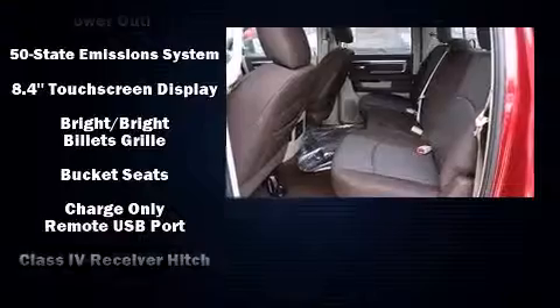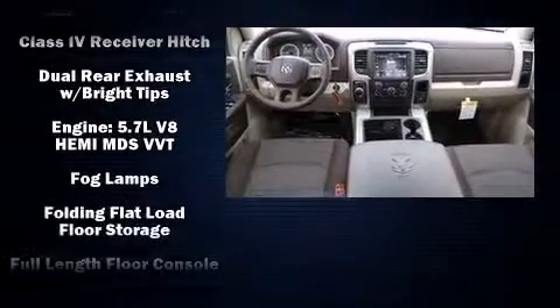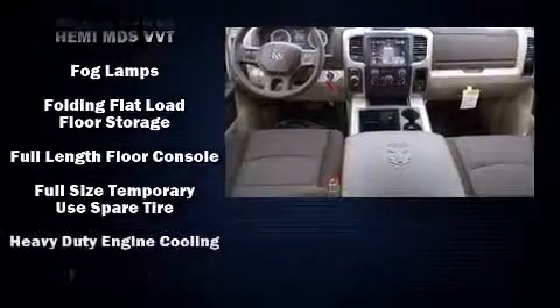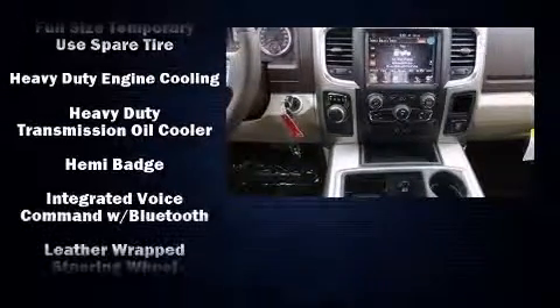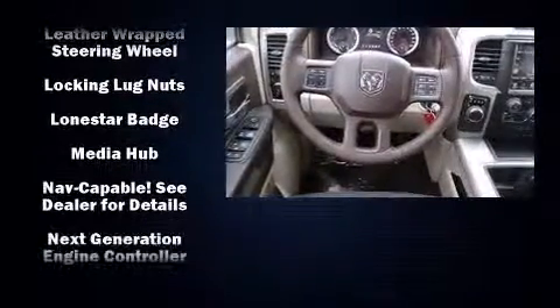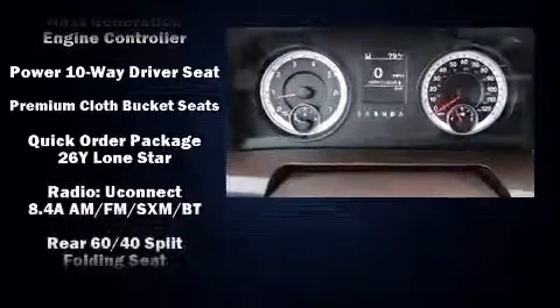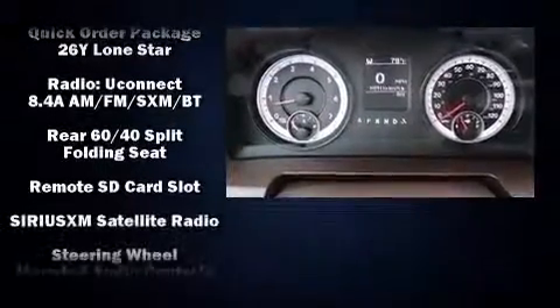Safety equipment has been integrated throughout, including dual front impact airbags with occupant sensing, head curtain airbags, traction control, brake assist, a panic alarm, an emergency communication system, and four-wheel disc brakes with ABS.